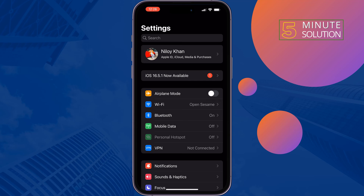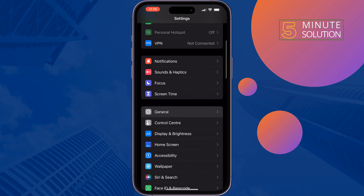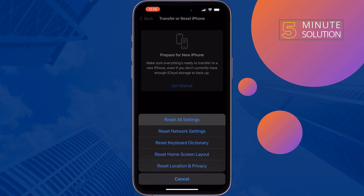The third and last solution is Reset All Settings. Open iPhone Settings, tap on General, tap on Transfer or Reset iPhone, then tap Reset and select Reset All Settings. This will delete all of your customized settings on your iPhone but it won't delete your data.